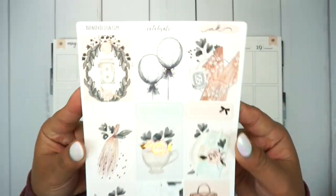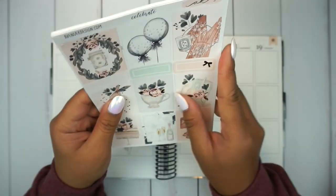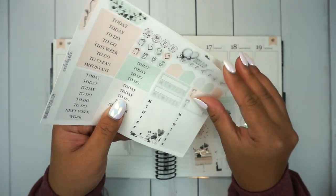Hey guys, welcome back to my channel. It's Rachel of Gathered Plans. This stunning kit is from Avenue K Design. I do PR for Angela, so check out her shop. My code is Rachel20 for 20% off and my exclusive freebie.